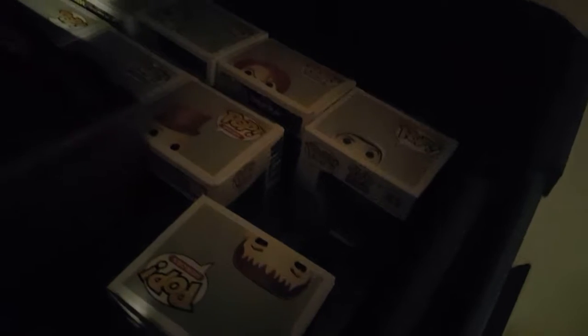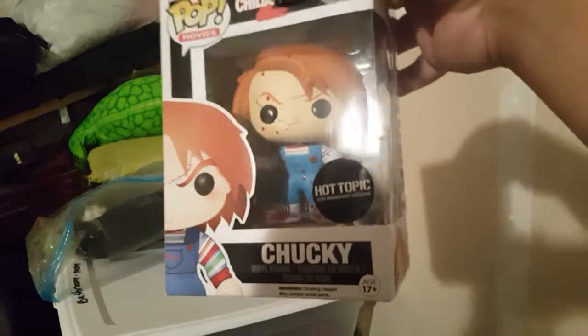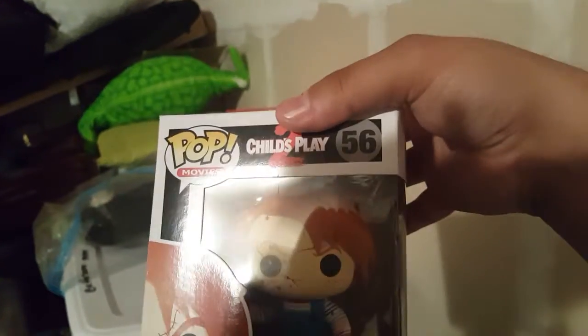You guys can probably get a better look there. That Chucky right there — just to let you guys know — isn't the Chucky that just got released. It's the Chucky that was released a while back from Hot Topic: the 25th Anniversary Edition. There's also a Blood Spider. The new one I think came from Child's Play 3, while this one is the original Child's Play.